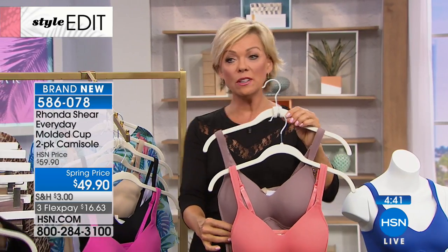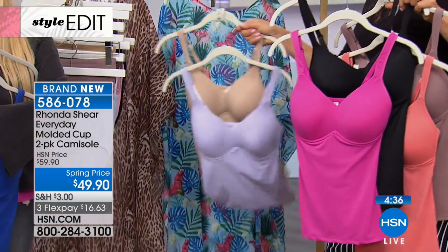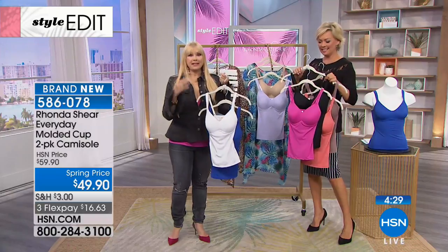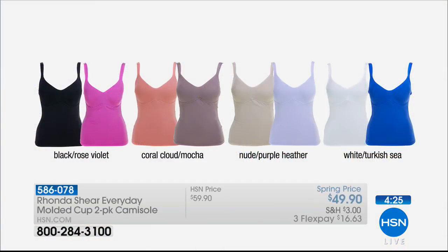This is the mocha and the coral cloud. We've got the hot pink and the black, there's the nude and the purple heather, and then the white with the Turkish Sea — everybody needs white for the summer; it looks so clean and crisp. And here's the beauty of this: they don't wear out, they don't fade, they don't shrink. You can dress them up, you can dress them down. It's a little investment to completely change the look of your wardrobe, whether you're wearing them with shorts, leggings, skirts, jeans, to the gym, or by the pool.